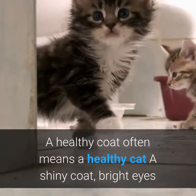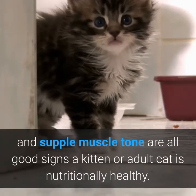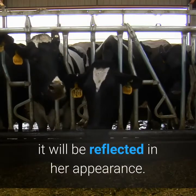A healthy coat often means a healthy cat. A shiny coat, bright eyes and supple muscle tone are all good signs a kitten or adult cat is nutritionally healthy. If you feed complete and balanced food that's right for every stage of the cat's life, it will be reflected in her appearance.